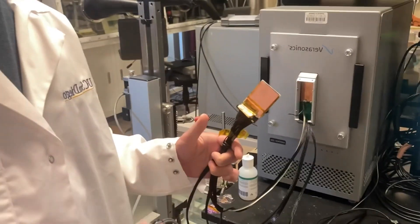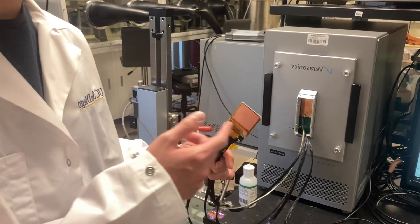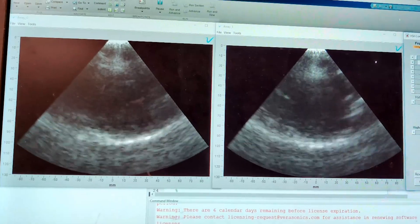Zhu says the new cardiac monitor is so user-friendly, it means doctors in remote parts of the world can check heart functions without expert staff or an echocardiogram machine.